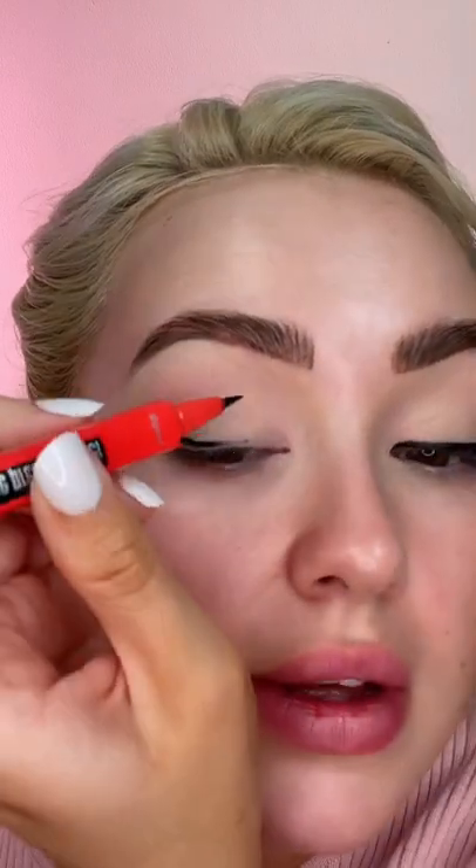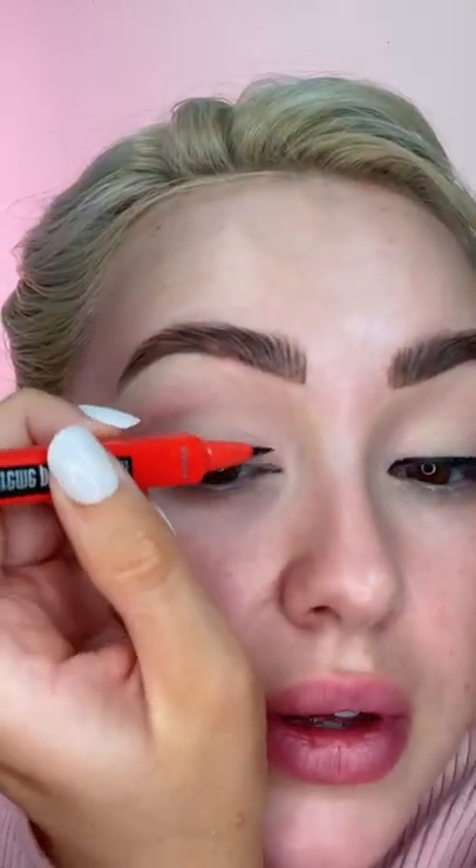Look how easy this eyeliner is to use — it is the new Benefit one. The tip is so, so thin.